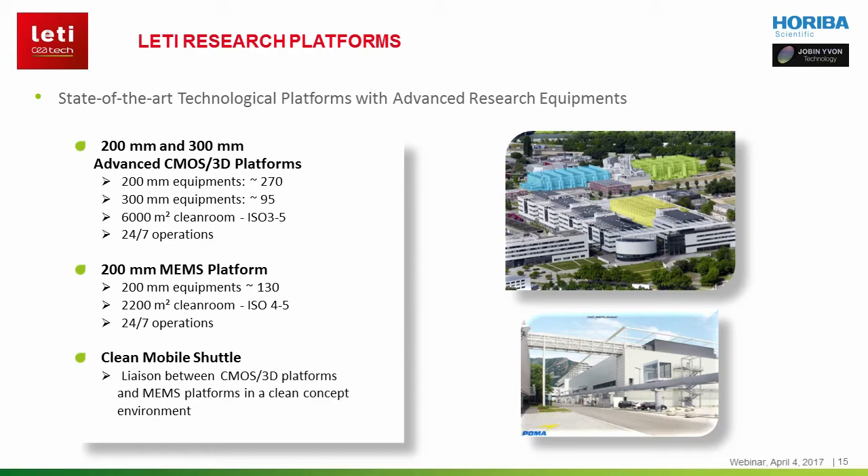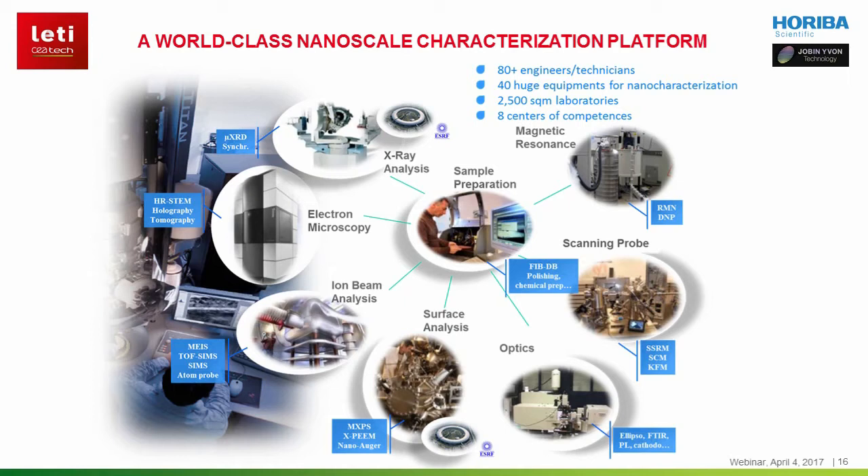Our solutions are based on a huge variety of innovative thin-layered materials deposited on different substrates. The performances of the final products will of course be driven by the chemical, structural, optical and electrical properties of thin films. These properties are investigated using a world-class nanoscale characterisation platform. This platform comprises, among others, advanced techniques for the characterisation of chemical composition and composition profiles, such as X-ray photoemission, nano-Auger, and electron beam techniques like SEM or TEM-EDX.